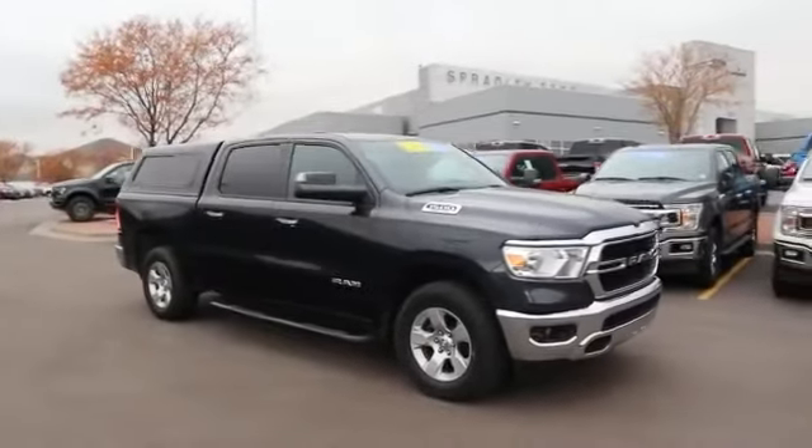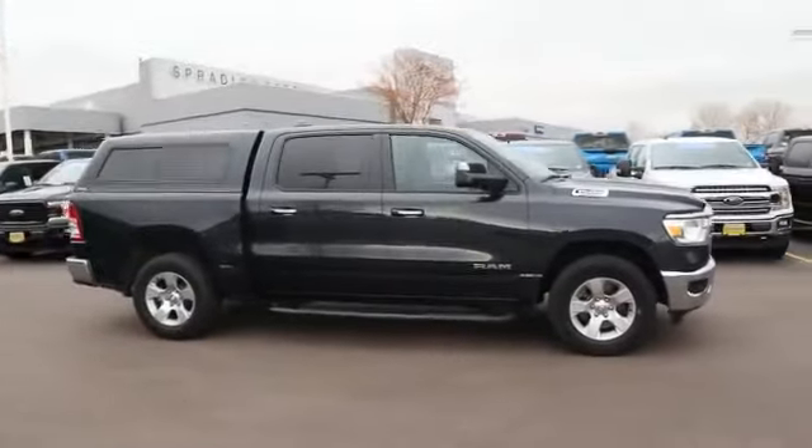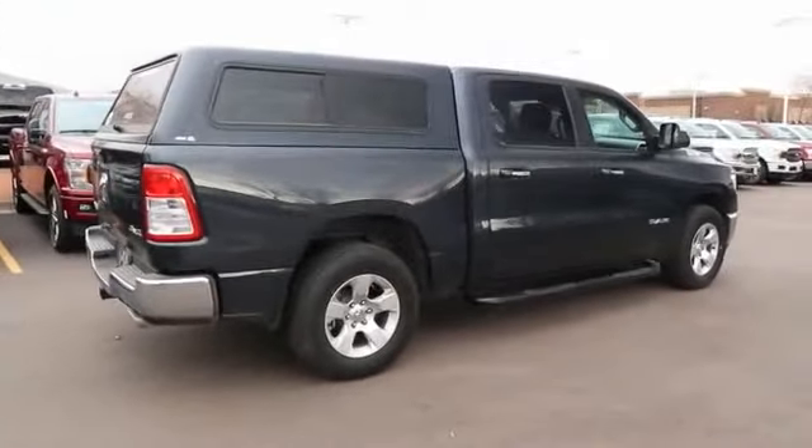Take a ride in the 2019 Ram 1500. The Ram 1500 went against the Chevrolet Silverado, Ford F-150, and Toyota Tundra, which are all excellent trucks in their own right. The Ram took home the prize for its well-rounded strengths.